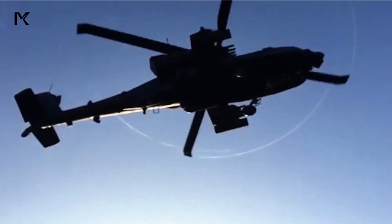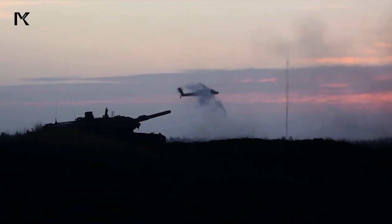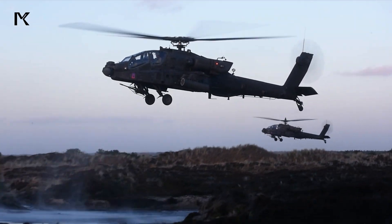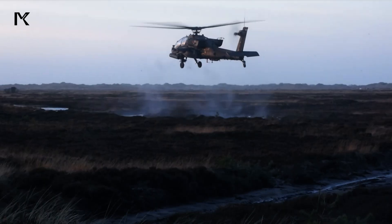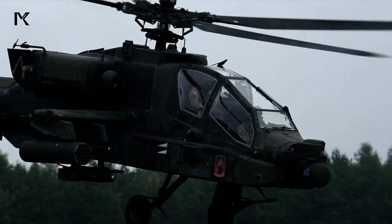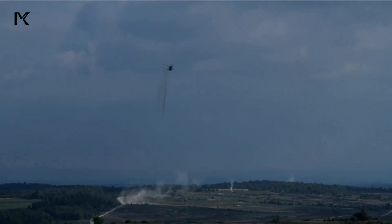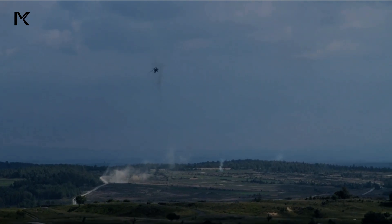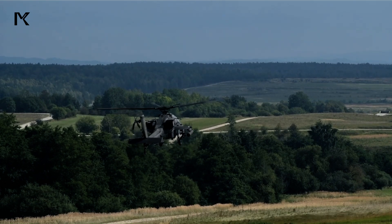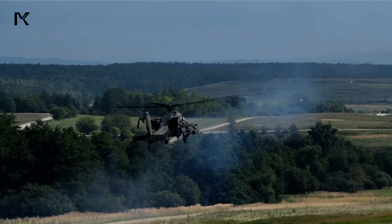The Apache AH-64 has proven its effectiveness on the battlefield in numerous conflicts, including the Gulf War, the Iraq War, and the war in Afghanistan. It is widely used in ground attack operations, armed reconnaissance, and close air support. The reliability and versatility of the Apache make it the primary choice for missions requiring strong offensive capabilities and high survivability.